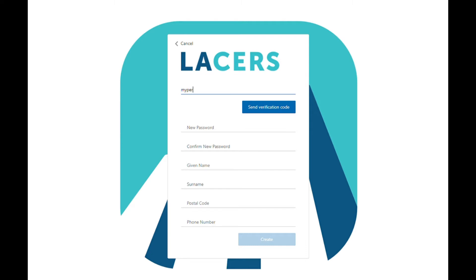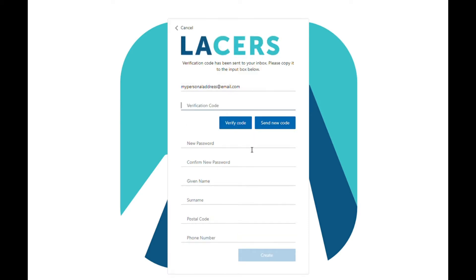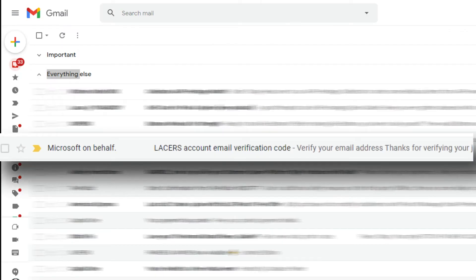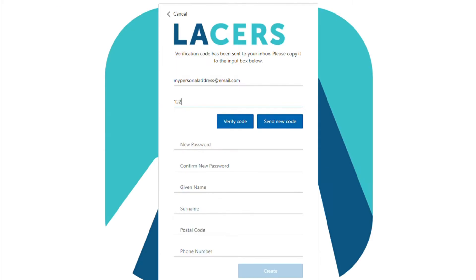During the process of creating your account, you'll need to verify your email address. When signing up, keep in mind that LACERS recommends using a personal email and not your work email address. Enter your email address in the field and click the Send Verification Code button. Open your email and check for the verification code — it will come from LACERS via Microsoft. You'll find a six-digit verification code which you'll then enter in the LACERS Retirement Portal.